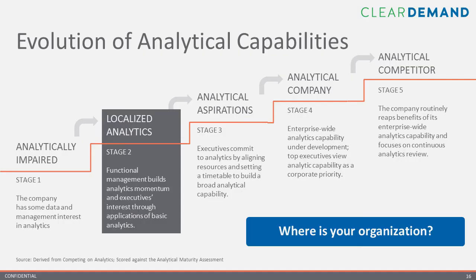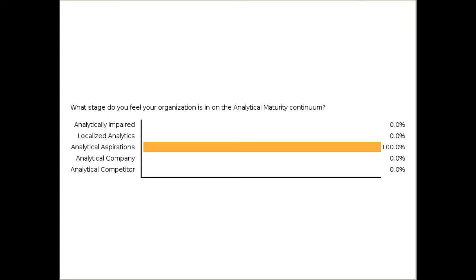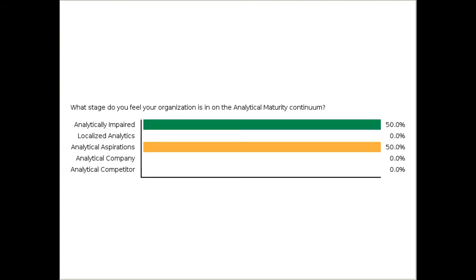But first, we have another poll. What stage do you feel your organization is in on the analytical maturity continuum? Please mark your selection and hit submit. We have a nice mix, but a clear winner.